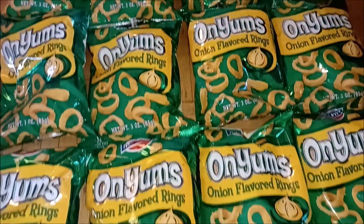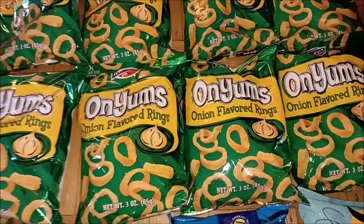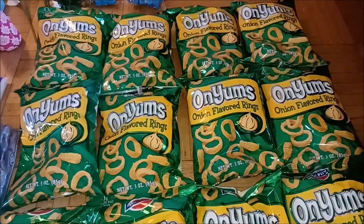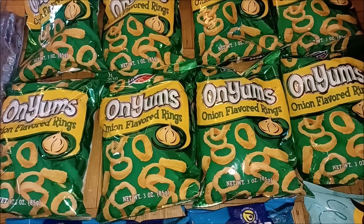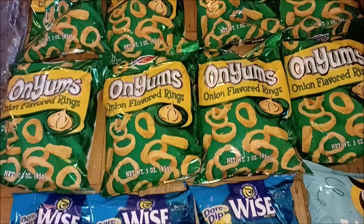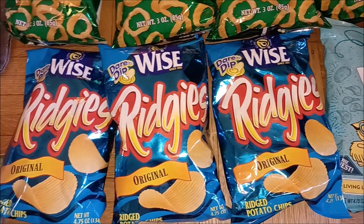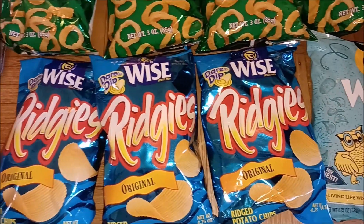12 bags of Funyuns — well, they're not Funyuns, they're Onyums. So they're off-brand Funyuns, which are basically a corn-based round snack crisp with fake onion flavor. And four bags of potato chips. Frugal Daddy told me he ate an entire bag on the way home, so there was another one.